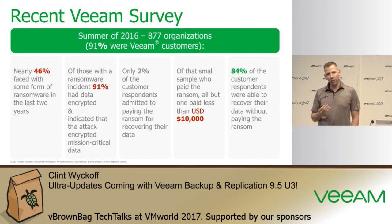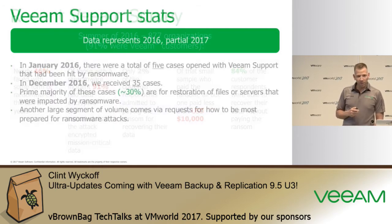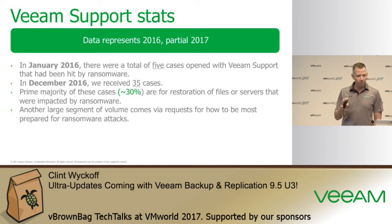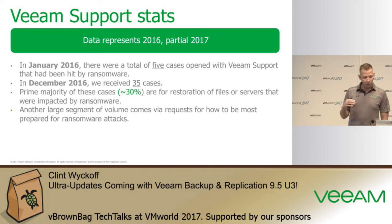In our support organization in 2016, we had approximately five cases opened at the beginning of the year related to ransomware, and by the end we were up to 35 cases — a severe increase in customers contacting technical support looking for help recovering from ransomware attacks. This is definitely something that's on the rise.